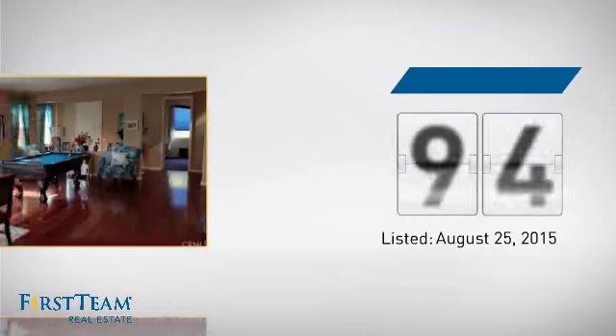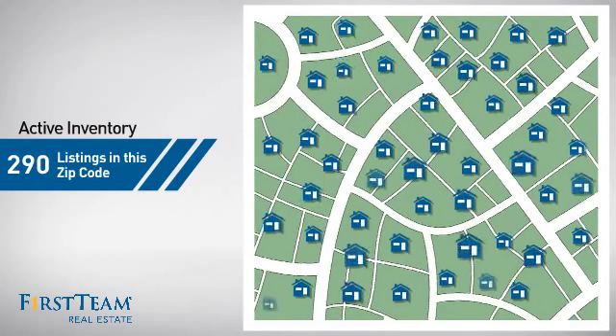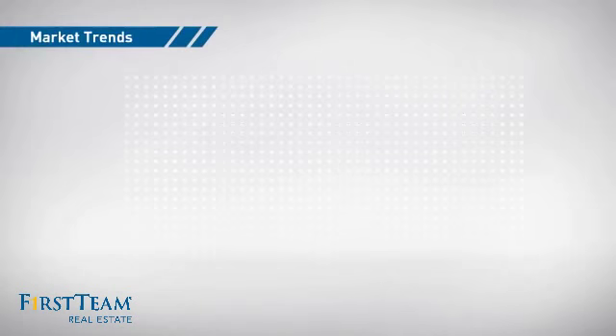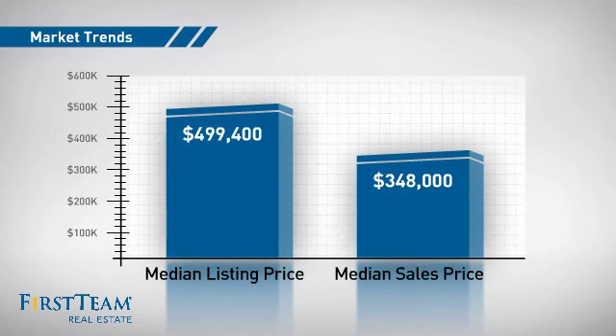It's been on the market since August. Wondering how it stacks up against the competition? There are now 290 homes on the market within this zip code, with a median list price of just under $500,000 and a median sale price of just under $350,000.